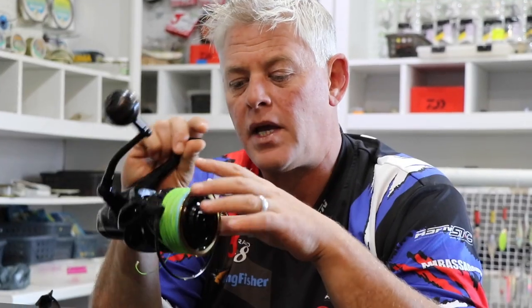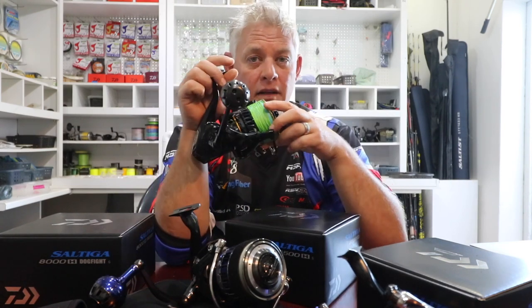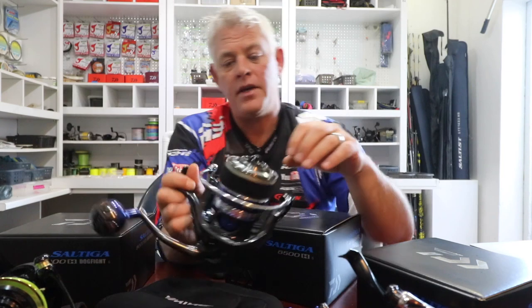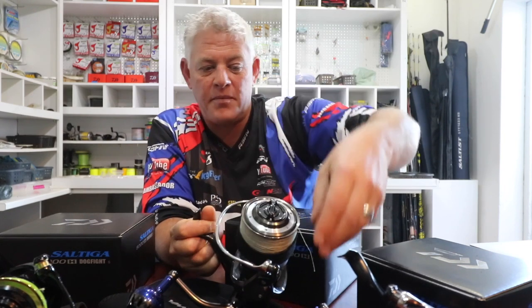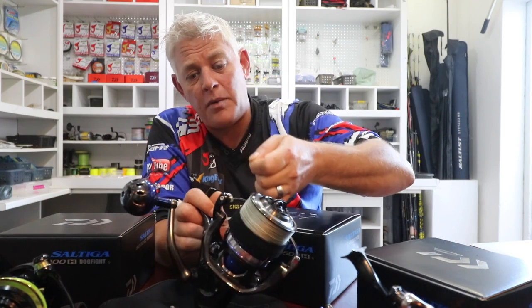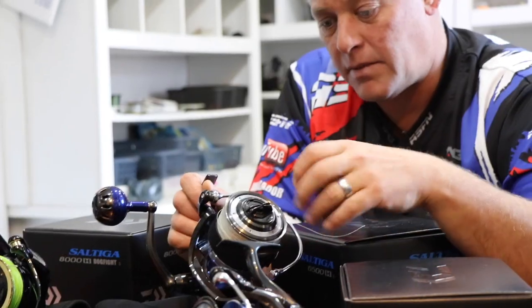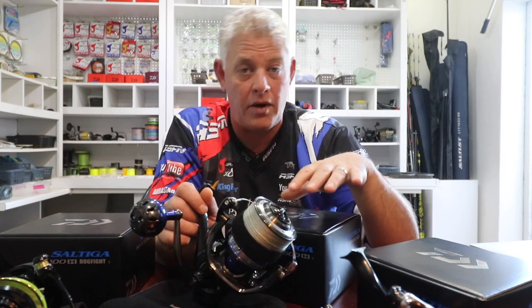Line capacity on the Dogfight — spooled with 40-pound J-Braid — is just on a thousand meters. I'm fishing a 150-pound J-Braid leader on there. For the 6500, my friend spooled it with J-Braid Grand 30-pound, which breaks at around 42 to 44 pounds. J-Braid is very underrated — the abrasion resistance and strength on the 30-pound is phenomenal. I'd even fish over reef for bigger fish with that setup.